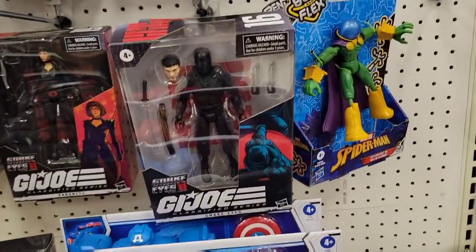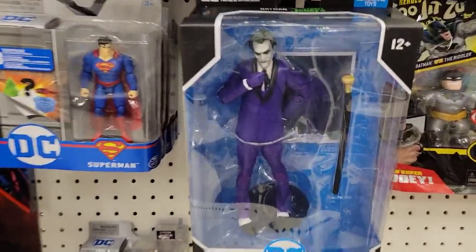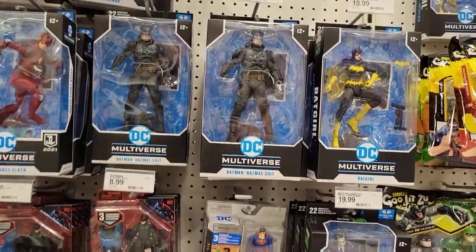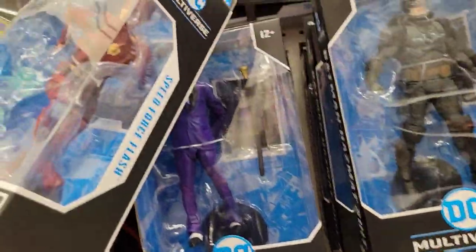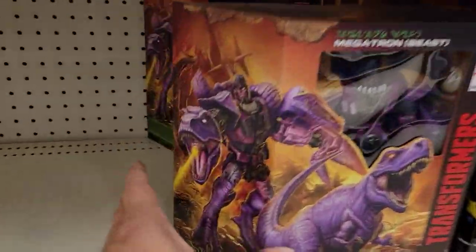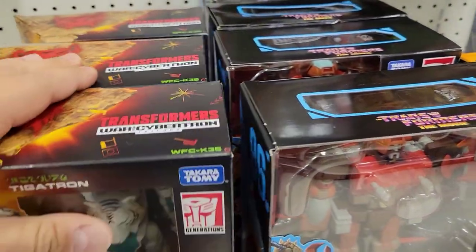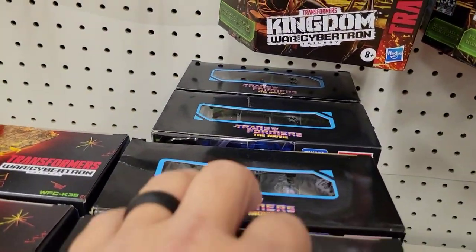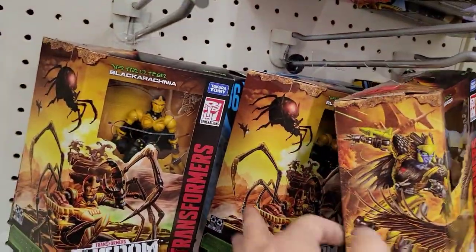Moving on — more Marvel Legends. Snake Eyes dropped, and if you drop something, pick it up, just be polite and put it back on the peg. Plenty of Batman stuff. I love these three Joker toys, but the McFarlane, Masters of the Universe, Marvel Legends — I did a video recently on prices going up on everything. Beast Megatron, Tiger Tron which I still haven't reviewed, plenty of those and Sweeps along with Wreck-Gar. A few deluxes — Black Arachnia is there, but nothing new.